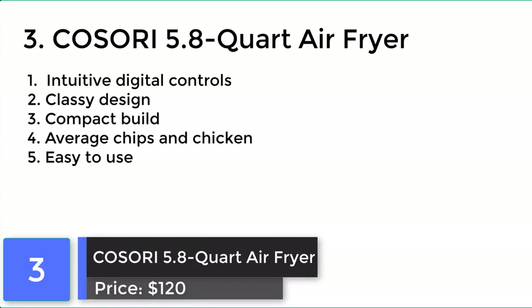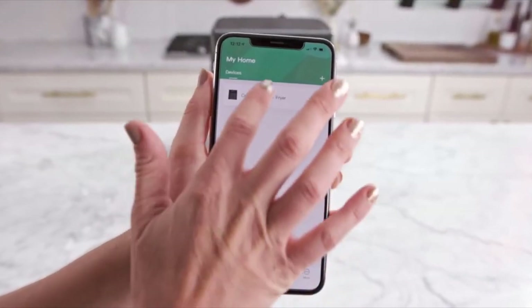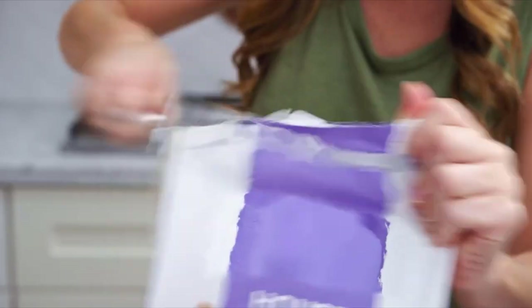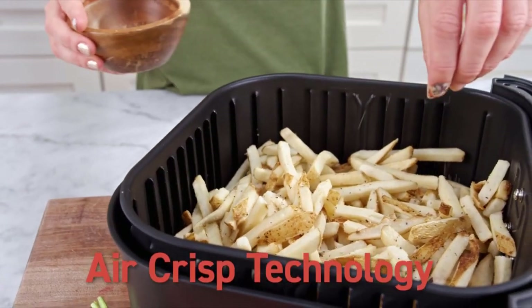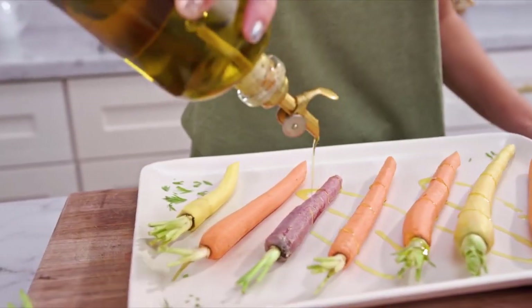Cosori 5.8 Quart Air Fryer. The Cosori Air Fryer has a scale-shaped non-stick basket, which is large enough to fit enough French fries for your family. The basket is also easy to clean. Featuring 11 original presets, the Cosori Smart Air Fryer cooks meals faster than an oven and with up to 85% less fat than traditionally fried foods.